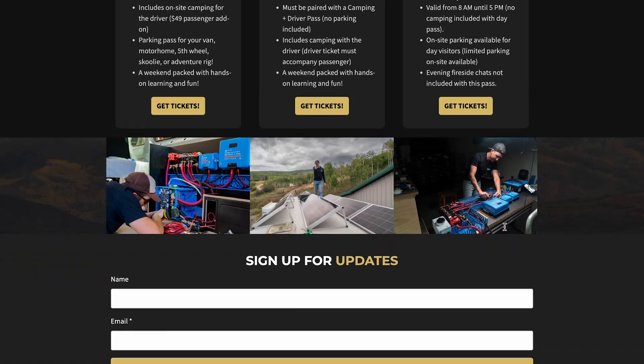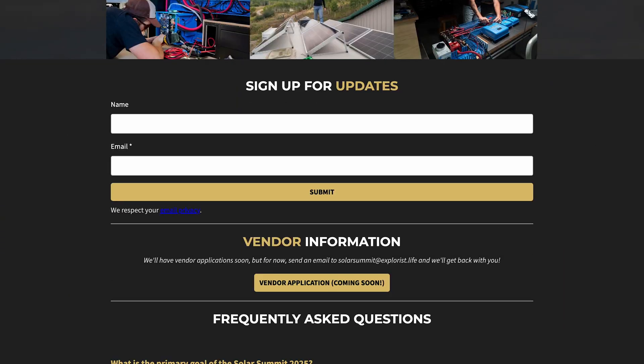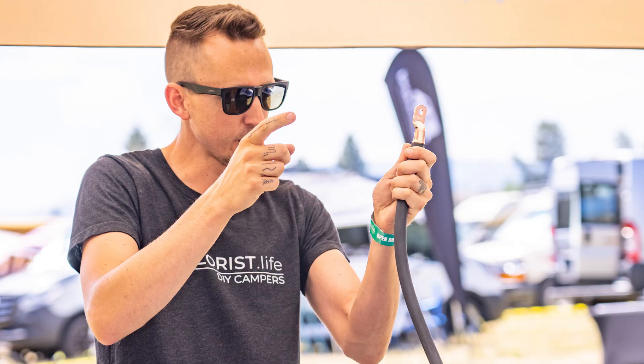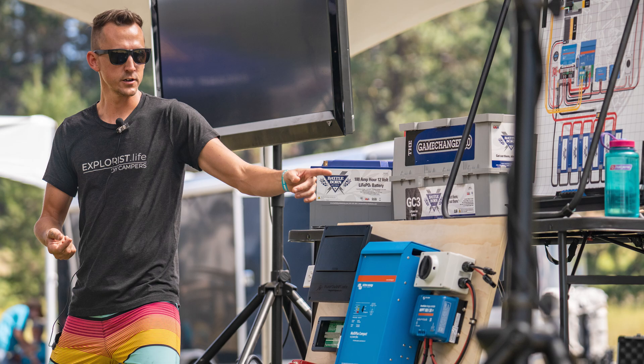We also have a signup newsletter on events.explorers.life if you want to be notified. Are the classes hands-on, lecture-based, or a mix of both? It's going to be a mix of both. We're going to have as much hands-on as we possibly can, but a lot of the theory-based electrical information definitely requires lectures. The hands-on stuff will include tools, wires, components — some of it might be programming, some of it might be actual crimping of wires. We'll be finalizing the list of classes and lectures as the event gets closer.